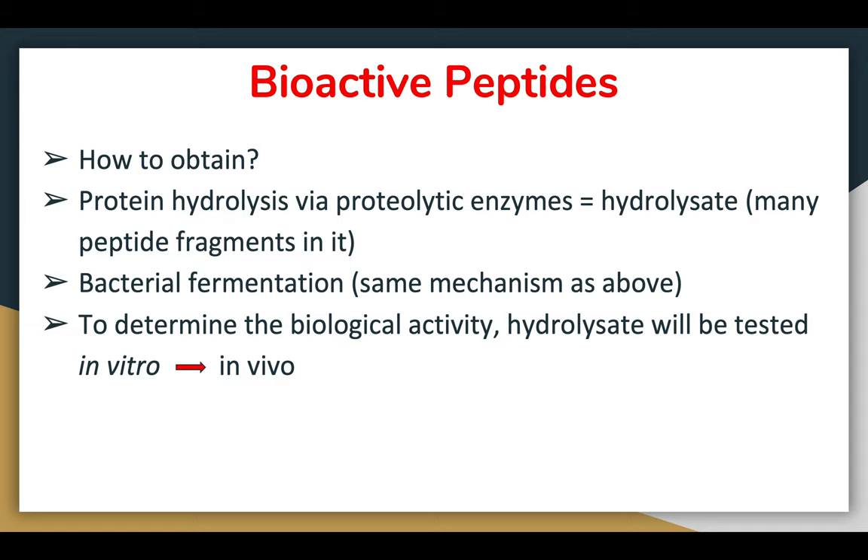To obtain bioactive peptides: protein hydrolysis can be carried out using proteolytic enzymes in the wet lab, producing hydrolysate containing many peptide fragments. Bacterial fermentation uses the same mechanism — proteins are broken down by whatever enzymes are available during the fermentation process. To determine biological activity, hydrolysis is usually tested in vitro because it's easier than in vivo, especially since in vivo testing on animals requires ethical committee approval.